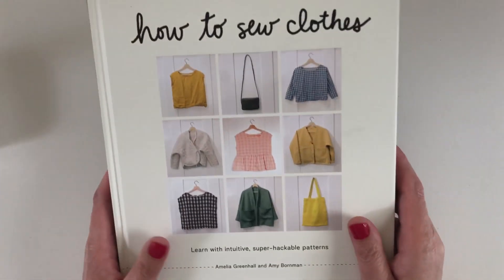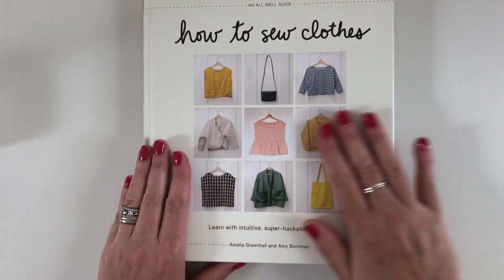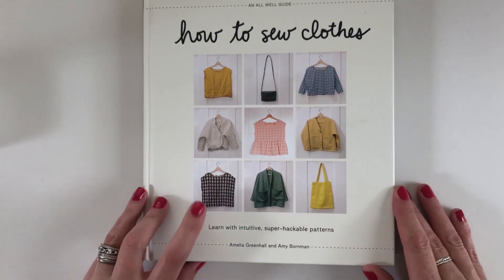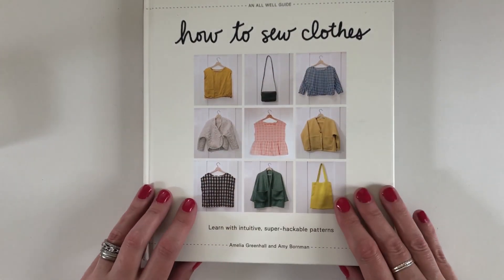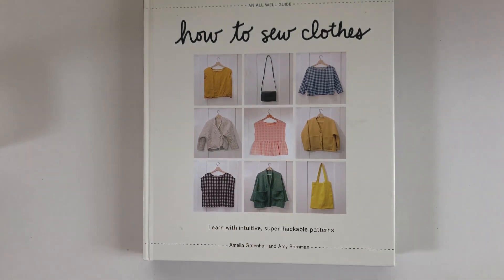This is an awesome book — I 100% recommend it. I'll leave links to the book in the description below. Tell me, what do you think of the boxy top? Are you going to make one? What's your plan — are you going to be making your own clothes? I'd love to hear what you'd love to make. Thanks for watching.